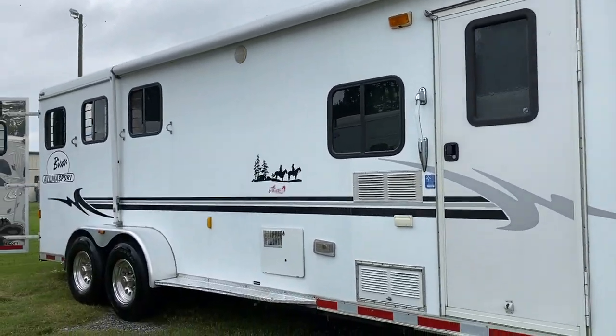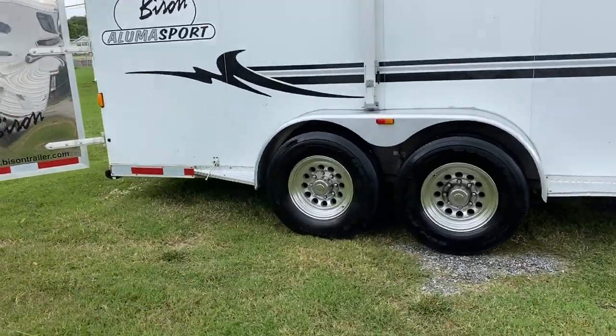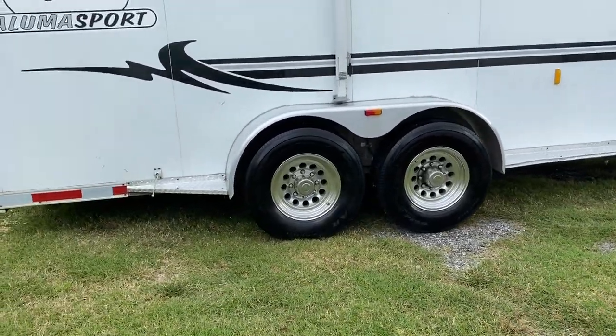Inside and outside speakers — they do work. It's got nice aluminum wheels and does have 14-ply tires.